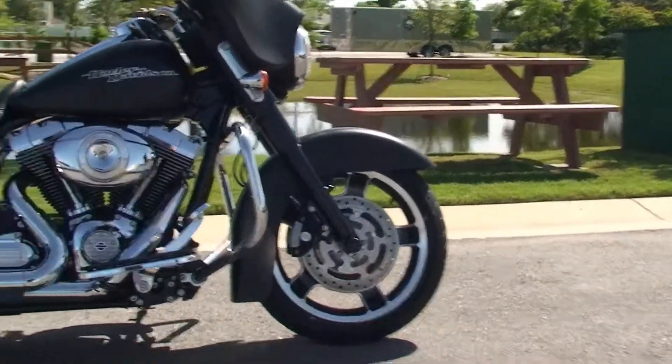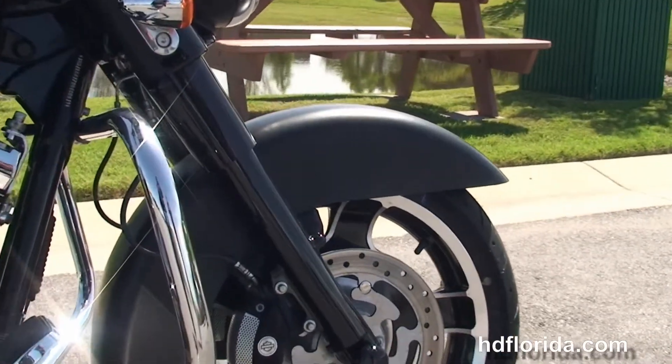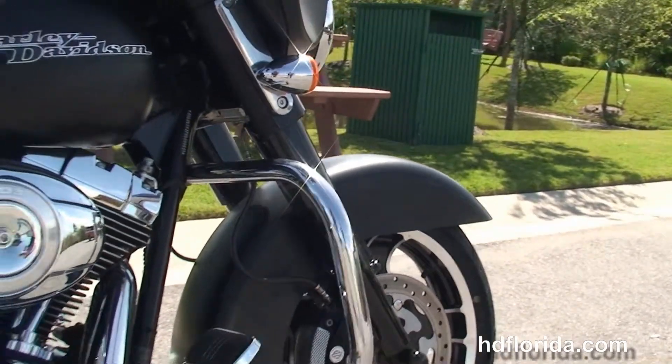This Street Glide starts out front with the slotted five-spoke cast aluminum wheels that we've got a brand new tire wrapped around, the dual four-piston Brembo calipers, and we've got completely blacked out front forks.